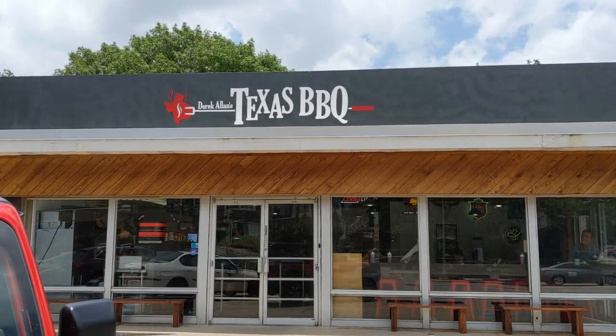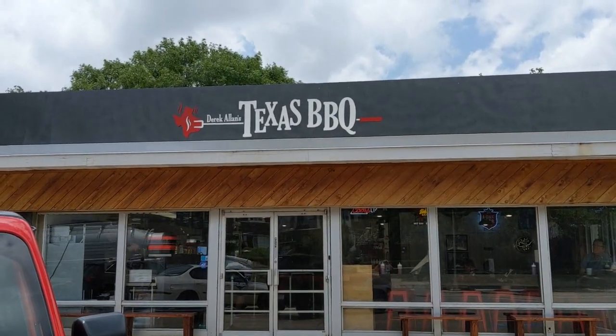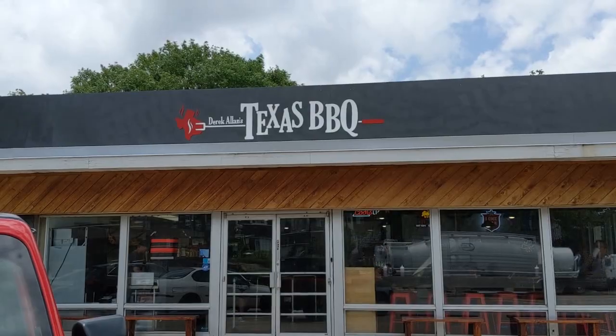Welcome to another episode of Stan's Adventure. Today we're at Derrick — the truck behind me — we're at Derrick Allen's Texas Barbecue's Grand Opening.